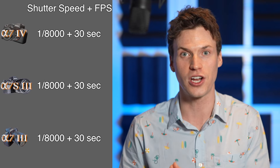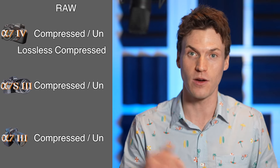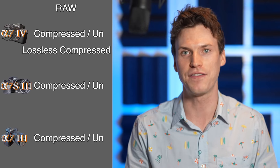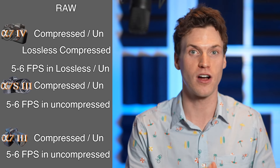All three cameras have a 1/8000th maximum shutter and a 30-second long exposure, and all shoot at 10 FPS. The A7IV and A7S III both let you choose between mechanical or electronic shutter, while the A7III was only electronic. The A7IV takes a feature from the A1 and includes lossless compressed RAW, which retains the same amount of information in half the size of uncompressed RAW. The A7S III and A7III had compressed and uncompressed raw options. This new format is a benefit, but the 10 FPS drops to 5 or 6 FPS — which I believe is the same for uncompressed RAW as well.